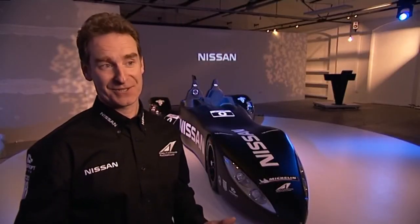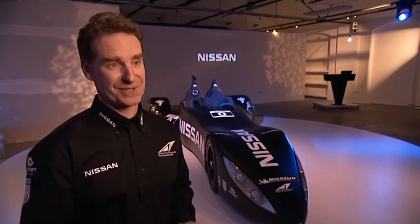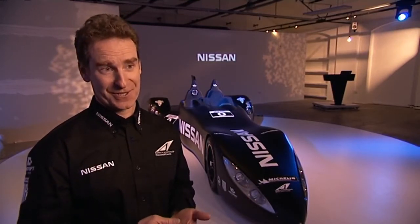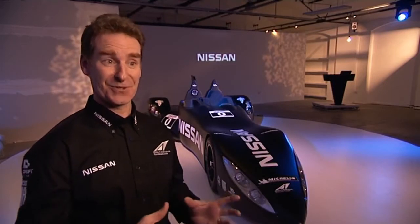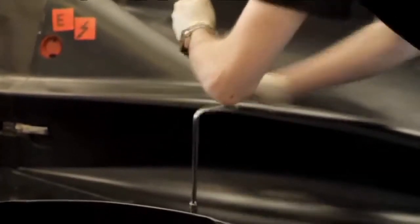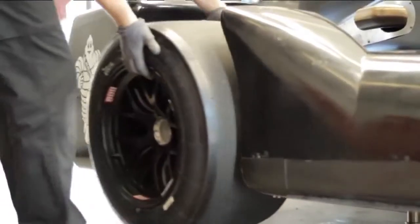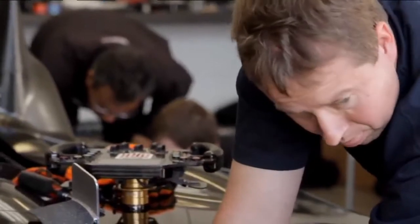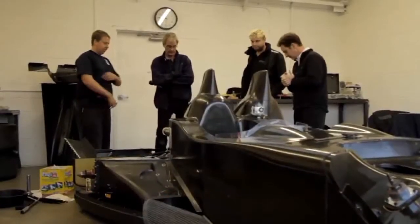Le Mans is the greatest challenge in motorsport — it's an endurance event over 24 hours. The point of what we're trying to show here is that we can do this race and use half the fuel and half the tyres of anybody else. And what we're going to show, I believe, is the value of efficiency and showcase what the auto industry is planning to bring to the consumer in the future.